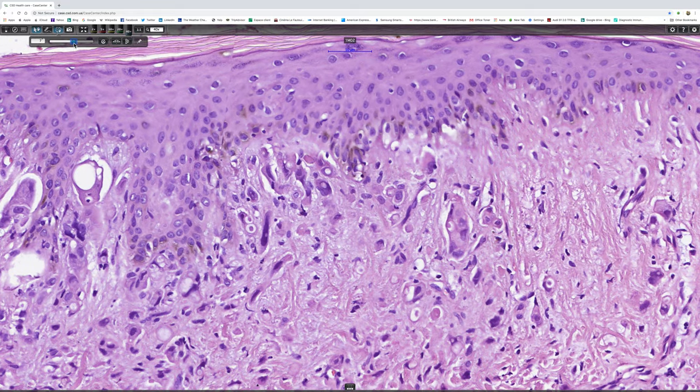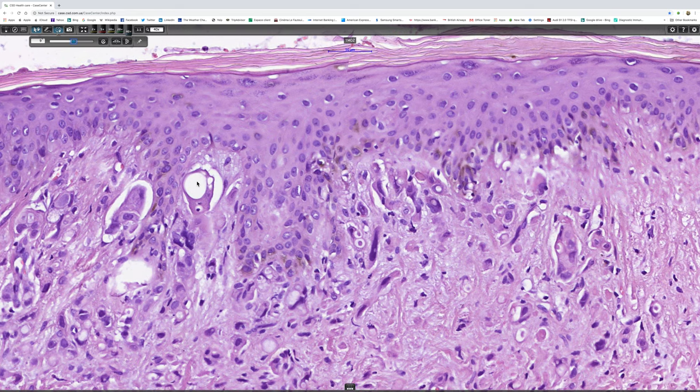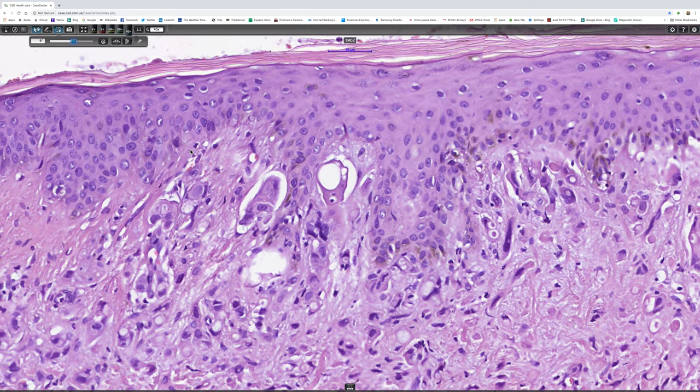So we'll have a look around. The tumour goes very close to the junctional region, but I don't really think I'm convinced there's junctional change.